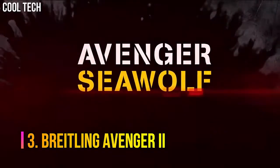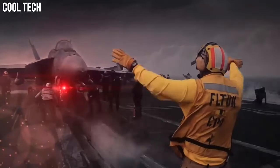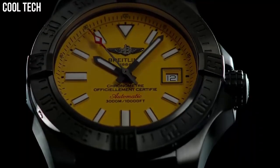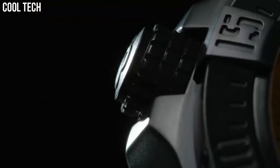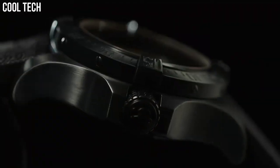Number 3: Breitling Avenger 2. The professional Avenger 2 Sea Wolf Super Diver model teams a powerful aesthetic with exceptional performance. The case is water-resistant to the impressive depth of 3000 meters, equipped with a unidirectional rotating bezel, a screw-lock crown with non-slip grip, and a valve serving to equalize pressure differences between the interior and exterior of the watch. The self-winding caliber, chronometer certified by the COSC, guarantees maximum precision and reliability. Features a calendar date, screw-down crown, and Swiss automatic movement.